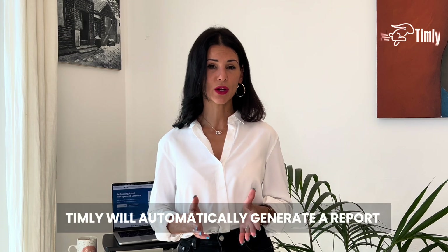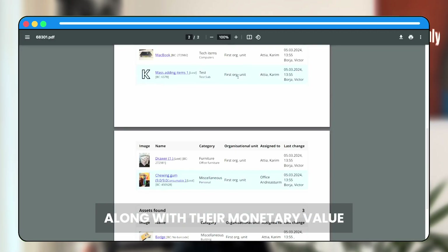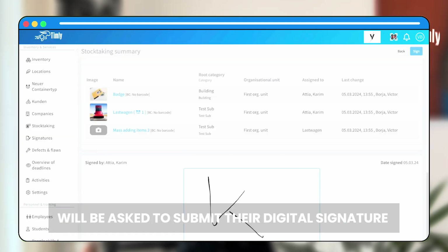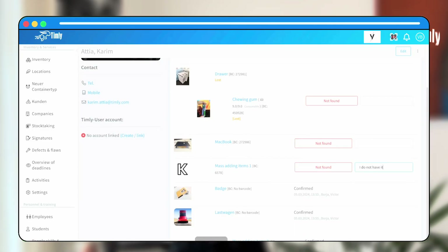When a stock take has been completed, Timly will automatically generate a report outlining all the items — those that have been confirmed, those that are missing — along with their monetary value. The person carrying out the stock take will be asked to submit their digital signature along with the report, and if an item is missing, they will also be asked for further comments.